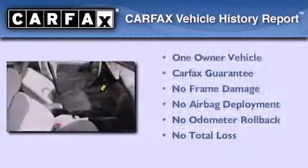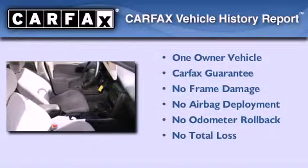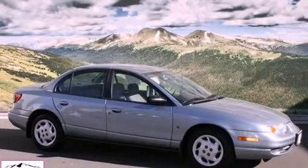This Saturn has had only one owner, and it qualifies for the Carfax buy-back guarantee. Contact us today to arrange your test drive.